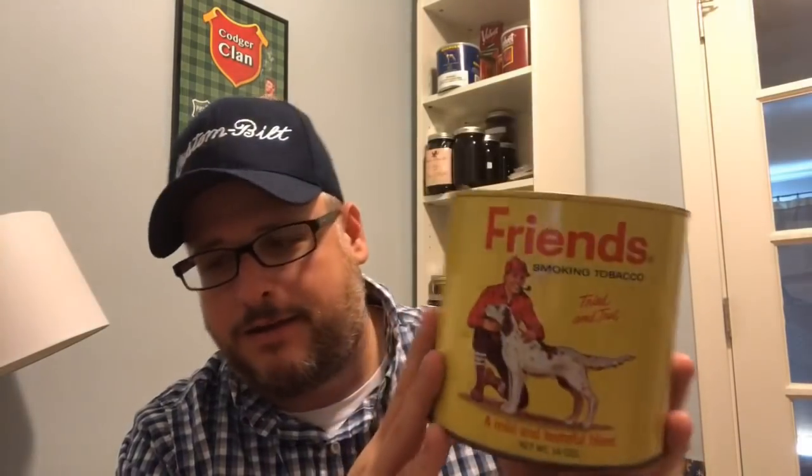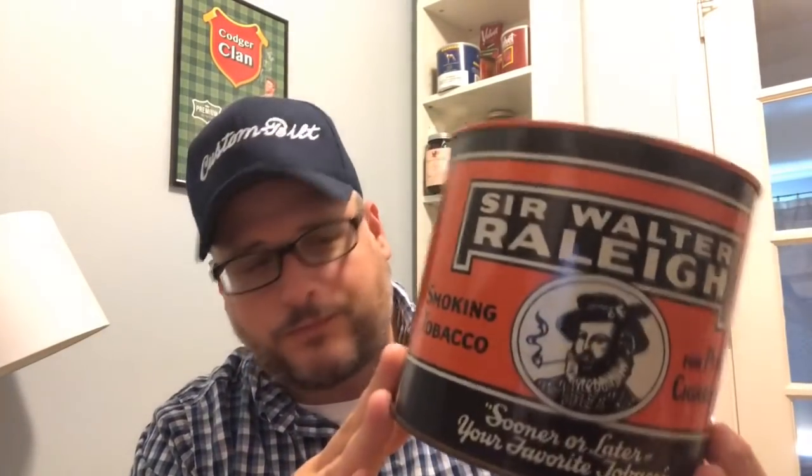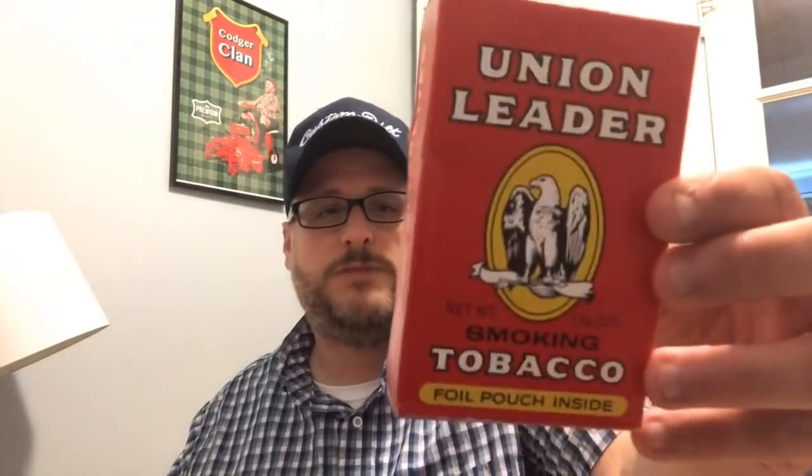We got these iconic tobaccos, kind of like McDonald's — you know you're going to get the same thing every time. Great companies like Friends, Sir Walter Raleigh, Half and Half — those are American classics, what we call the drugstore blends. They were so readily available at your local drugstores. Velvet, Bond Street, Union Leader tobacco — those are your iconic drugstore blends. And then we've got some canned tobaccos from this time that I call comfort blends.